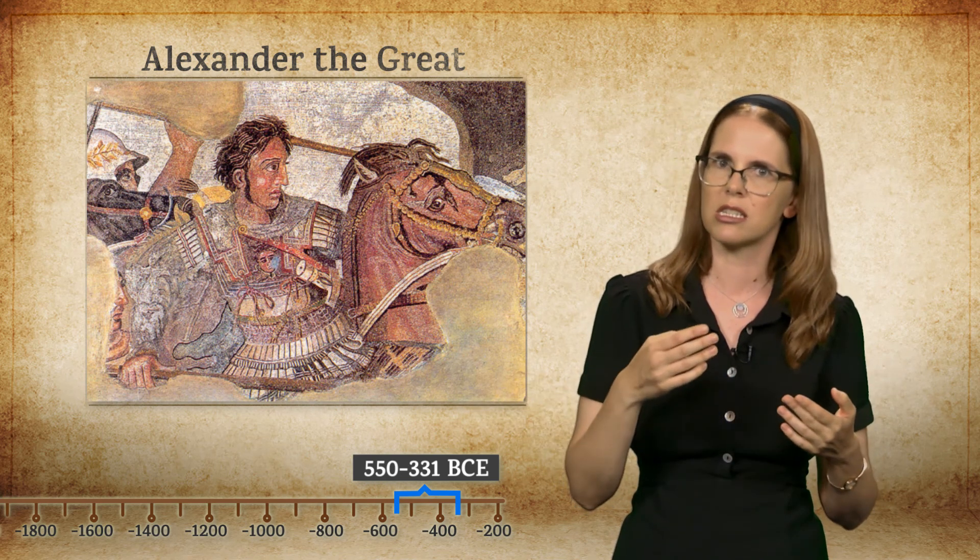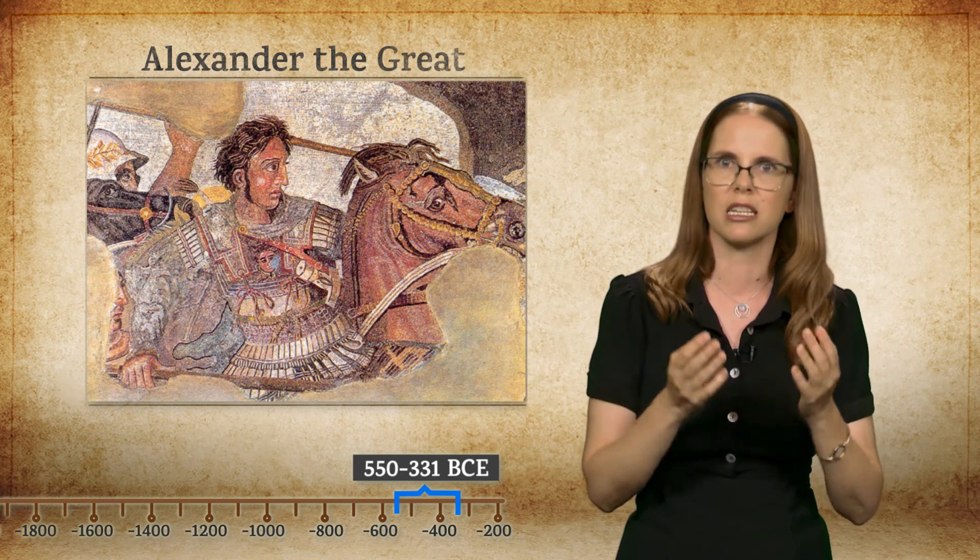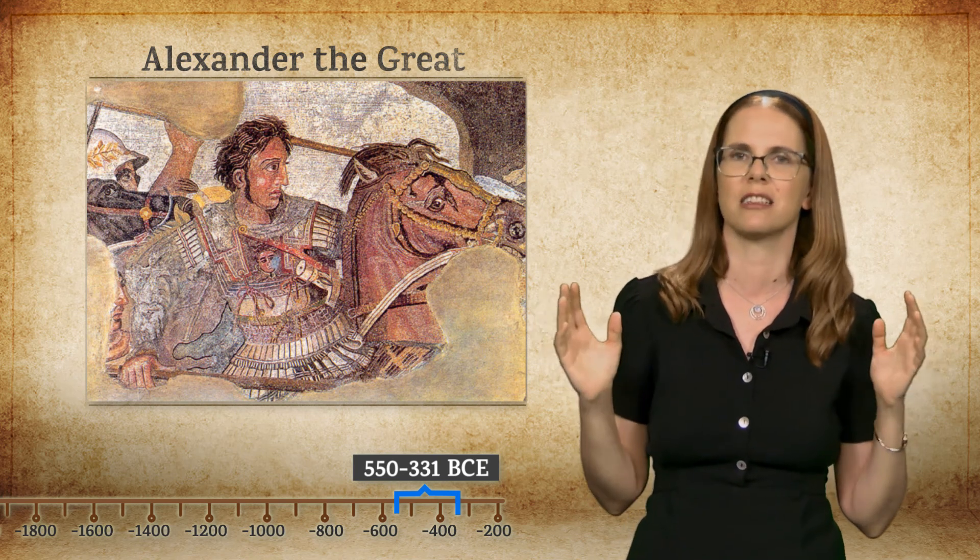When modern archaeologists excavated the site, they only found the foundations of this once magnificent ziggurat.